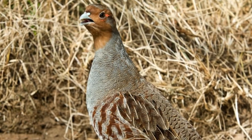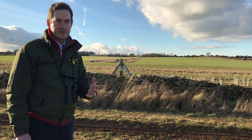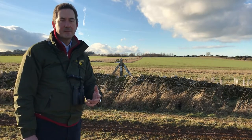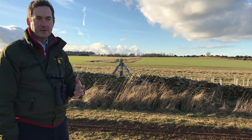We've already seen three pairs of English grey partridge, which is extremely exciting for me because that's something that we've been trying to promote and encourage over the years.